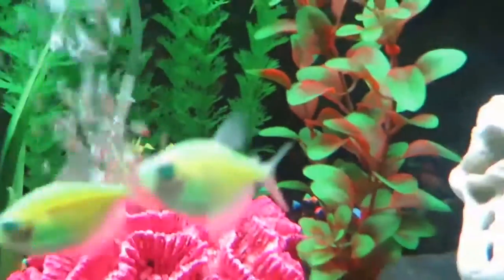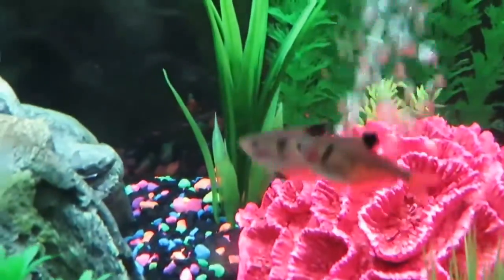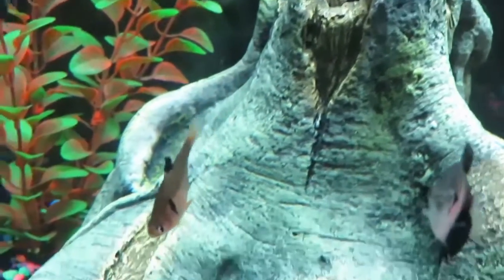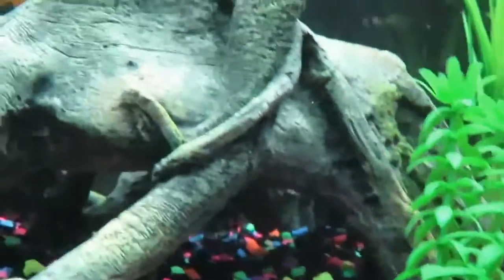Their eyes are like green as well. Those are the red phantom ones. And I don't know where the big guy is here — there he is. You guys seen that one. That's the dwarf gourami.